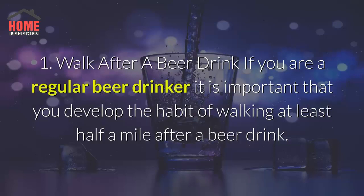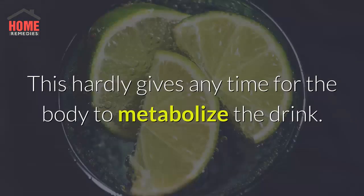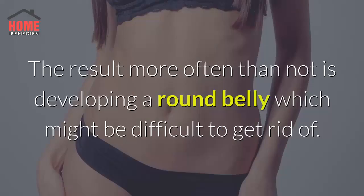1. Walk after a beer drink. If you are a regular beer drinker it is important that you develop the habit of walking at least half a mile after a beer drink. Most of us often tend to get into the car immediately after a beer drink, which hardly gives any time for the body to metabolize the drink. The result, more often than not, is developing a round belly which might be difficult to get rid of.